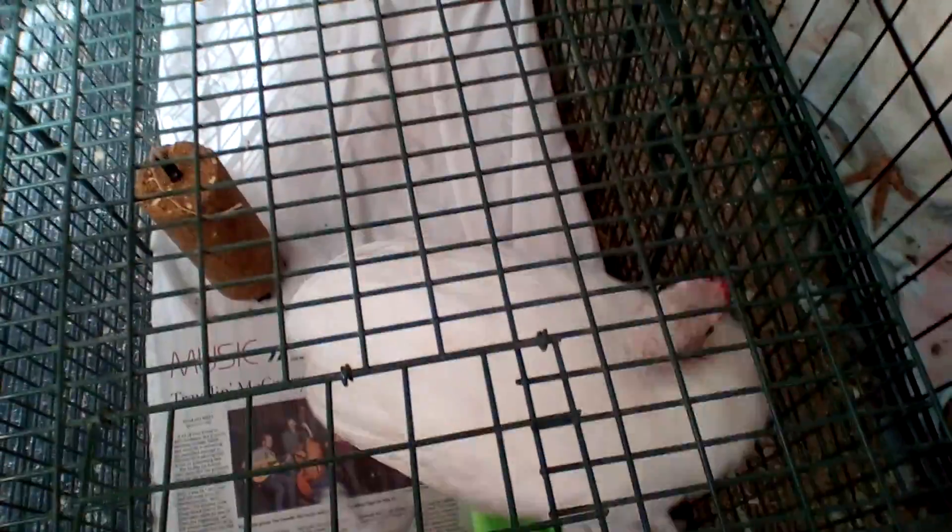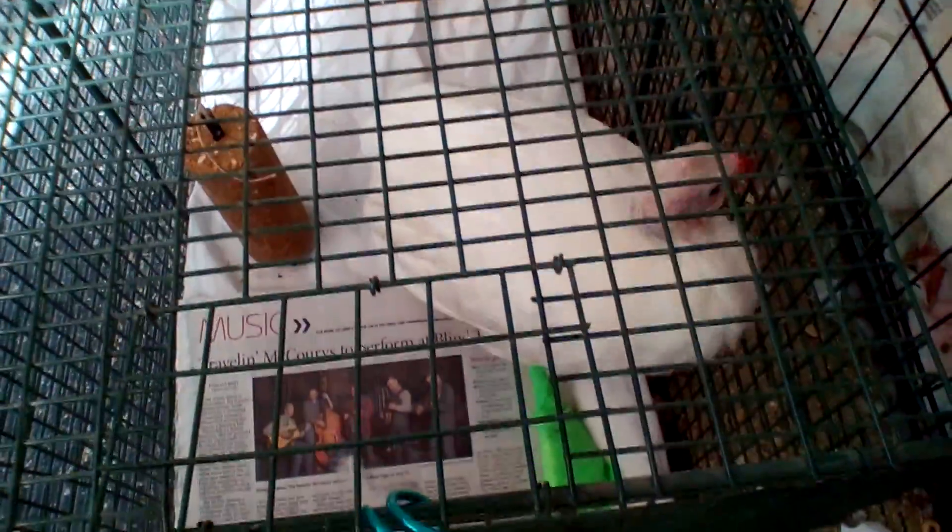We had our first accident — little Bluebell hurt her toe right below her toenail and it was bleeding. The whole little part of the toe and the toenail were hanging to the left. So we had to bandage it up, and she's got a green foot now. I hope she doesn't shake it loose, but she seems to be doing a little bit better. We'll go to the vet tomorrow.